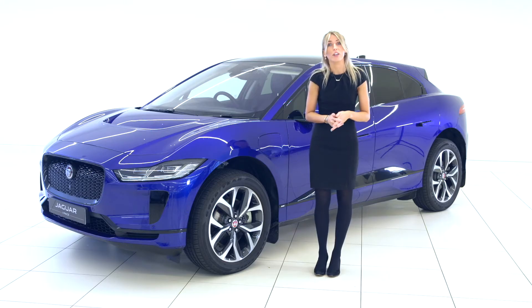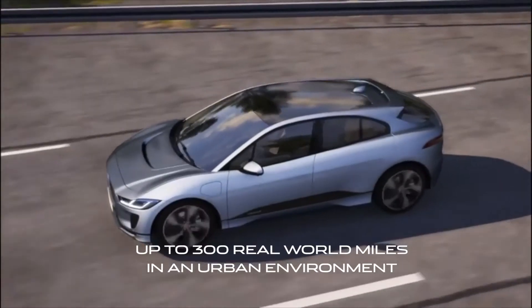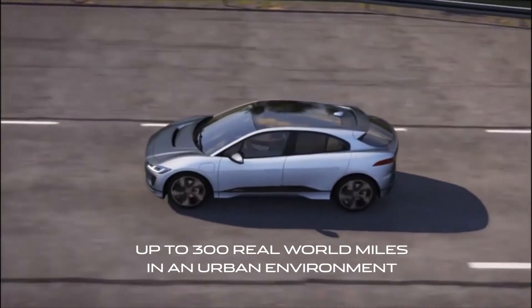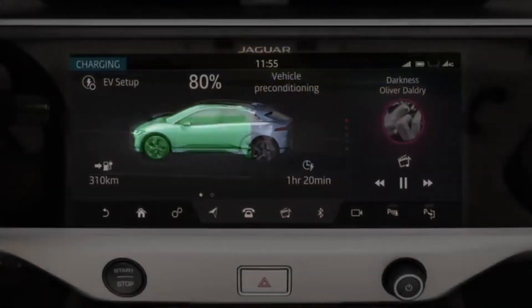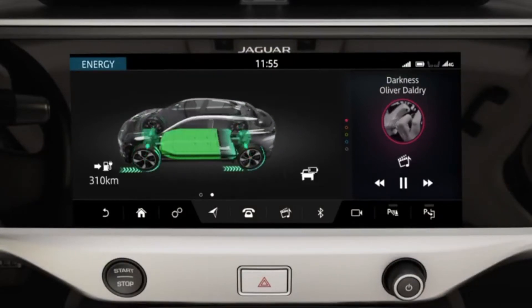For example, if the I-PACE is used exclusively in urban areas, you can achieve around 300 real-world miles before needing to charge again, as the car uses an enhanced regenerative braking system to recuperate energy which optimises the overall range of the battery.